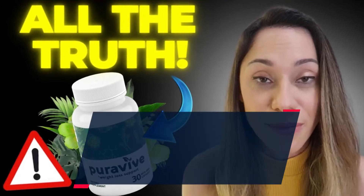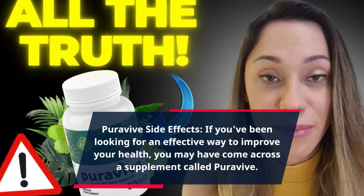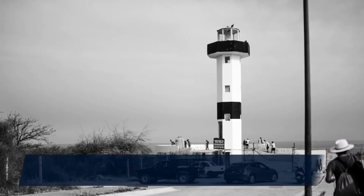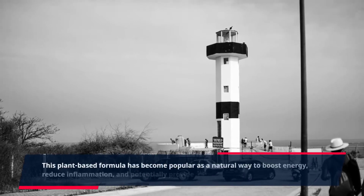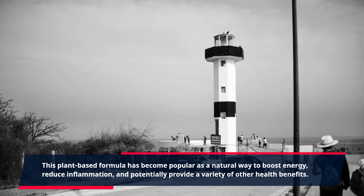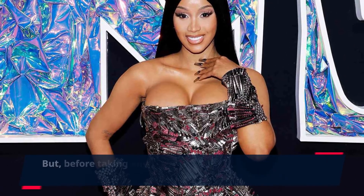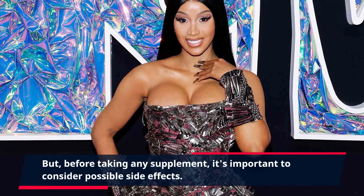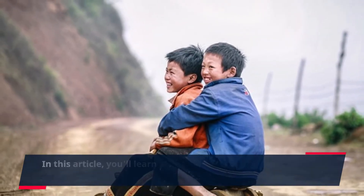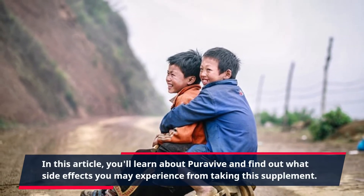PuraVive side effects. If you've been looking for an effective way to improve your health, you may have come across a supplement called PuraVive. This plant-based formula has become popular as a natural way to boost energy, reduce inflammation, and potentially provide a variety of other health benefits. But before taking any supplement, it's important to consider possible side effects. In this article, you'll learn about PuraVive and find out what side effects you may experience from taking this supplement.